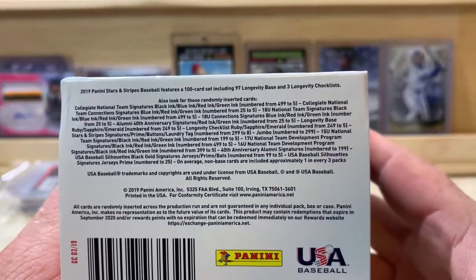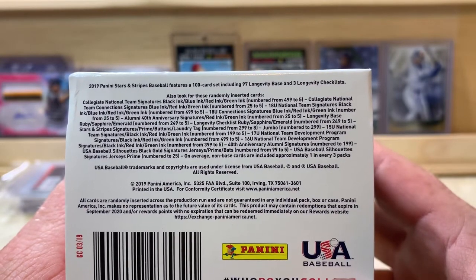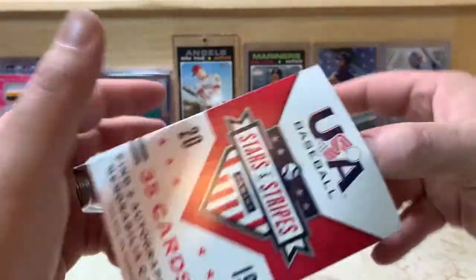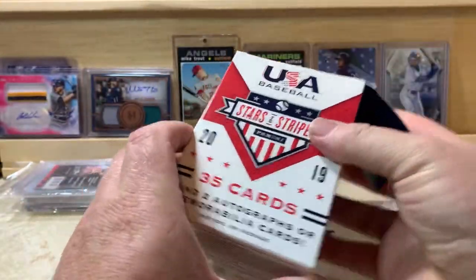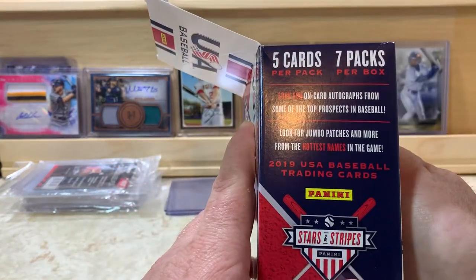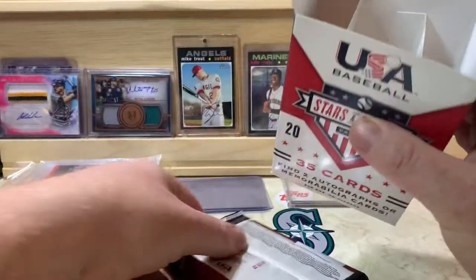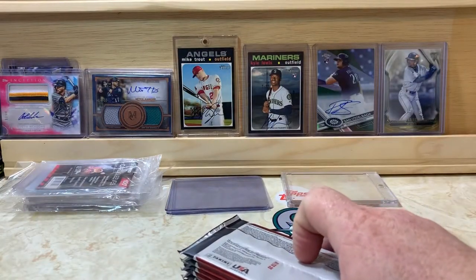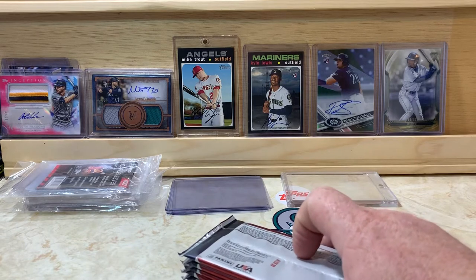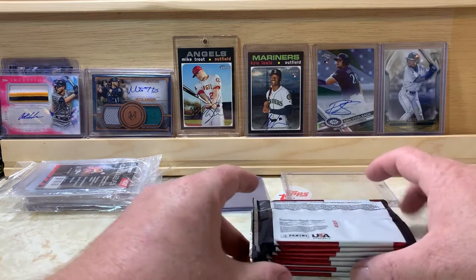Those are the odds on the bottom of the box there. This is actually I think my first time opening this product. There are 35 cards per box, five cards per pack, seven packs. Let's see what big names we can pull out of here.